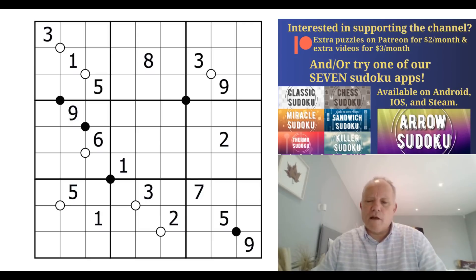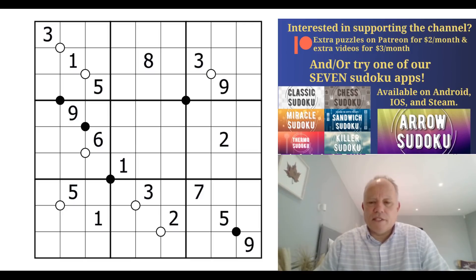I'm going to be attempting five puzzles - they're all by Clover, Philip Newman, and Sam Cappleman-Lynes. The first one is by Clover and it's Clock Face Sudoku. These are a bit scary; I've done one or two that have been very difficult. Around a white dot, digits ascend clockwise from a point to be determined - so they go clockwise and ascend; they don't have to be consecutive, they just have to ascend in a clockwise manner.